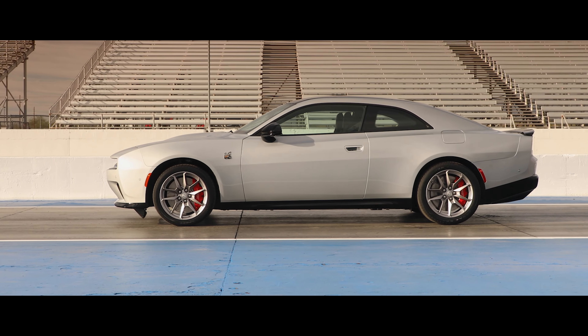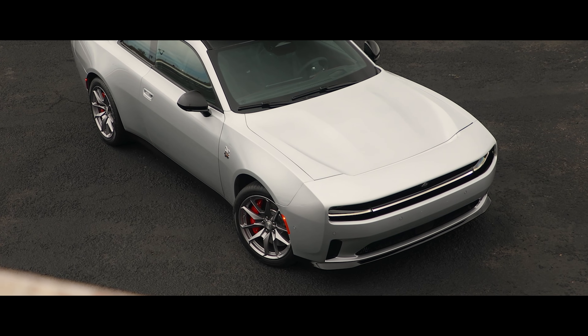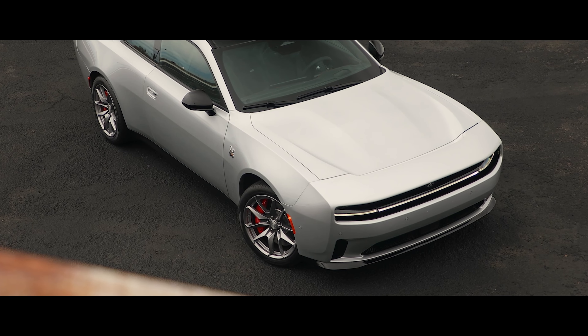Whether you like it or not, there isn't a better name suited for electric drivetrains than Charger. And no, I will not make any dad jokes or puns here.